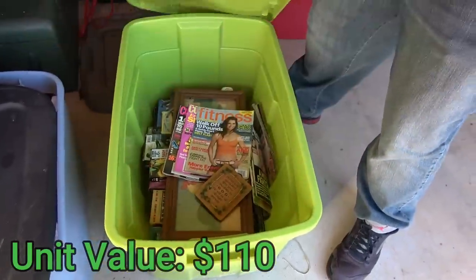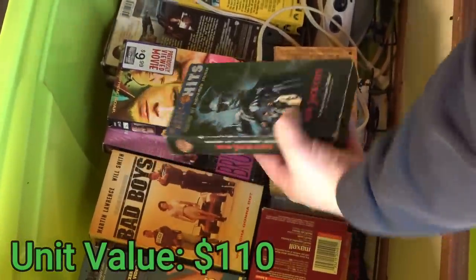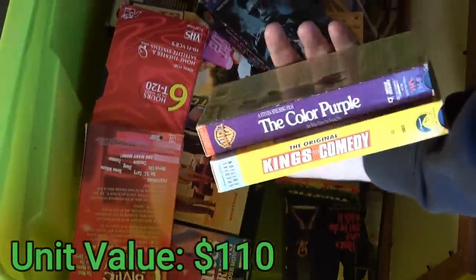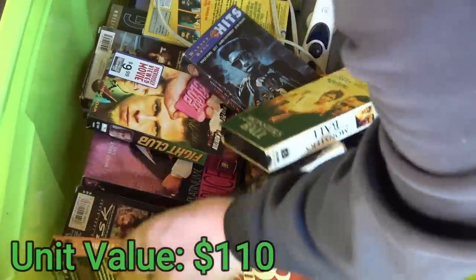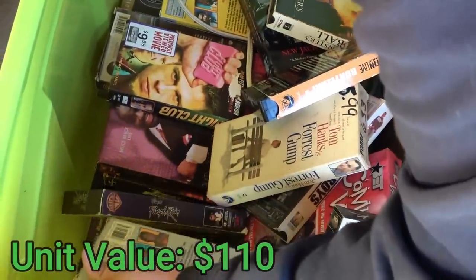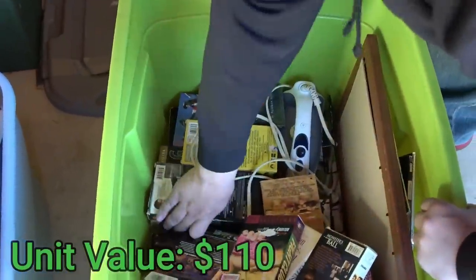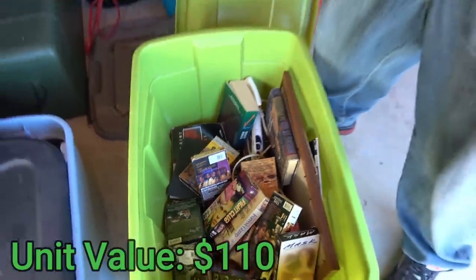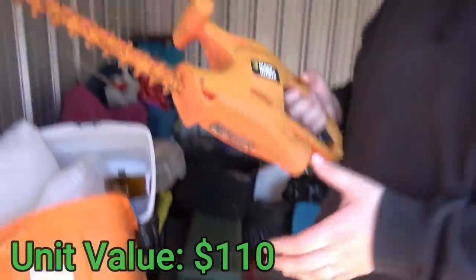Next tote has magazines, VHS tapes, and pictures. Most of these VHS are junk, but there's mostly old horror movies — some of the really weird old ones are worth money. I see Forrest Gump, The Mask, Prince's Purple Rain, Green Mile, Training Day. I don't think any valuable horror ones are here, so this tote is probably just going to the dump. There's also what looks like a weed whacker or bush trimmer — it's a Black and Decker, but the blade is rusty.